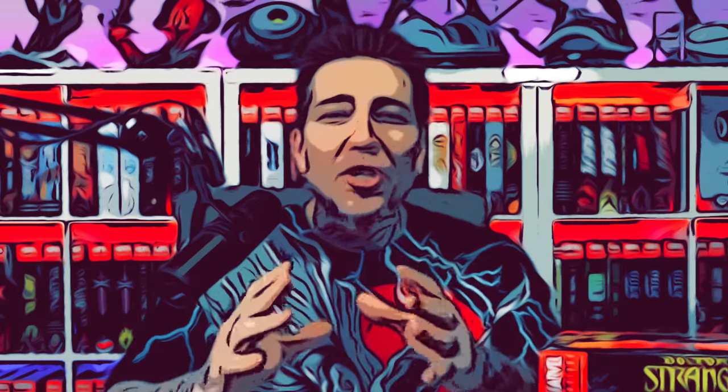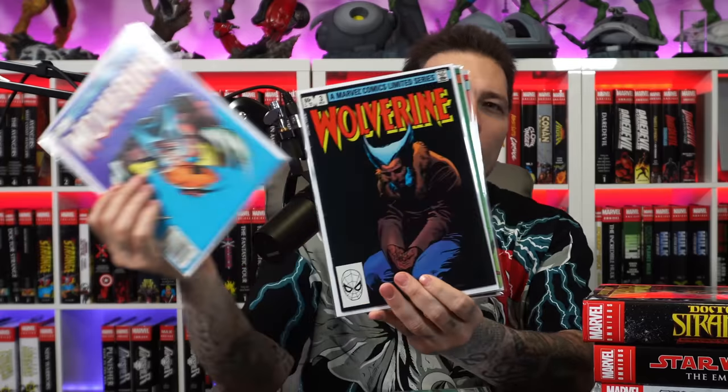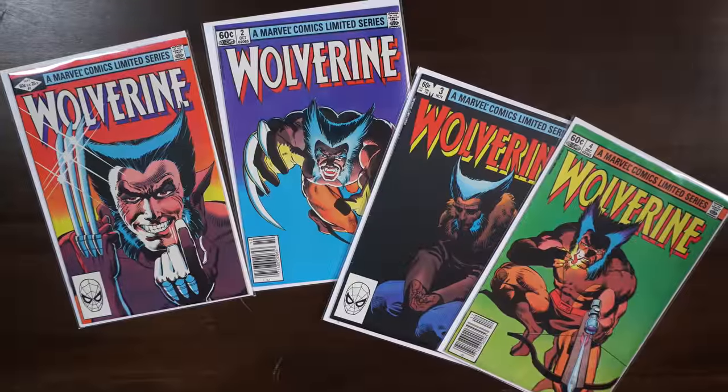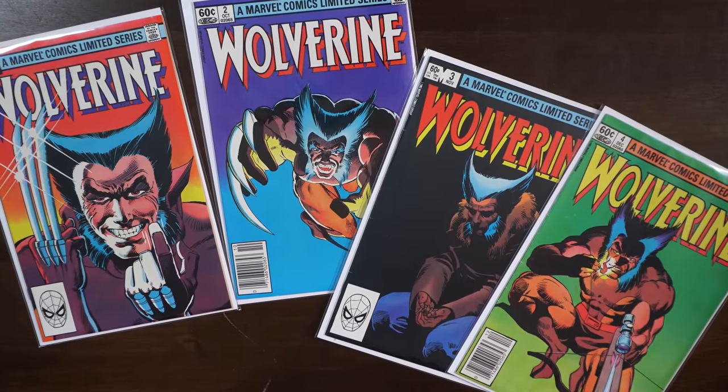We're going to go through some overhead shots and take a deep dive look. But before we do that, I'm going to explain why I have these comics here. As you saw in the thumbnail, the Frank Miller Wolverine set, issues 1 through 4 — I ended up picking these up on Whatnot. Whatnot is a sponsor on the channel and I sell on Whatnot once a week, every Wednesday. If you guys sign up to Whatnot through my link, you'll get $10 towards your first purchase and I'll get a $10 credit.